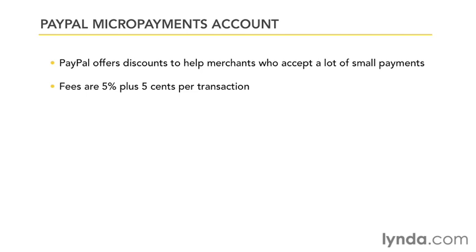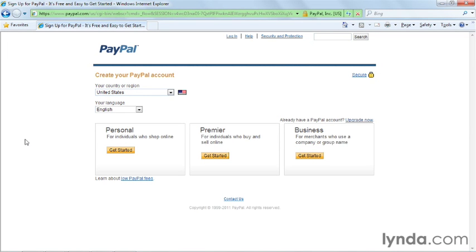PayPal has account types that match your situation. In case you're wondering how many accounts you're allowed to have, PayPal's policy states that you may only have one personal account and one premier or business account at one time. Each account must have a unique email address associated with it and unique financial information. You can upgrade an account at any time by clicking on this link right over here.